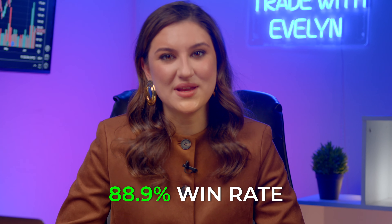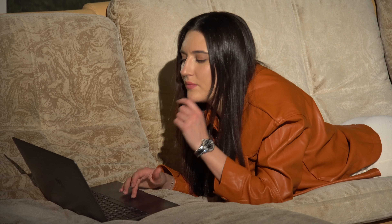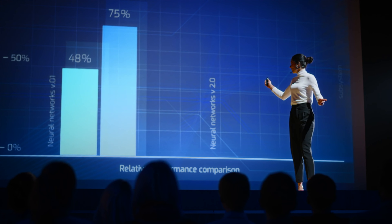Hey friends, I'm Evelyn, a professional trader with 8 years of experience and a win rate of 88.9%. A while ago I tested a ChatGPT bot and honestly the results didn't impress me. But now with so many companies promoting their bots, I've decided to give it another shot. Wanna know what results I got this time? Stick around.